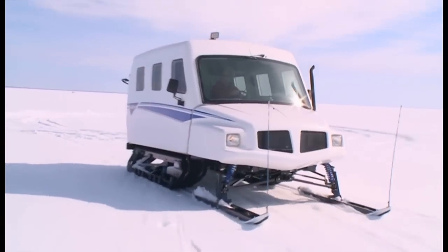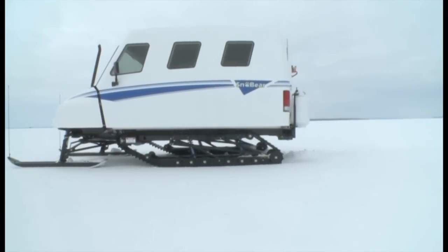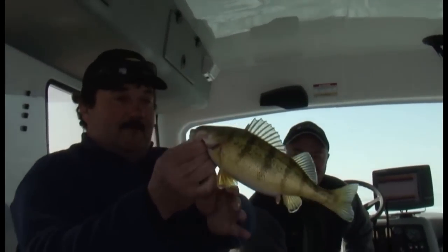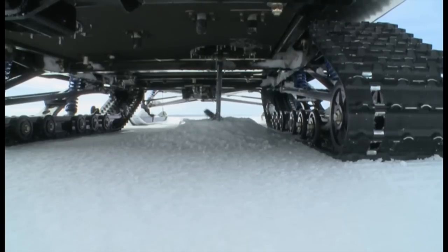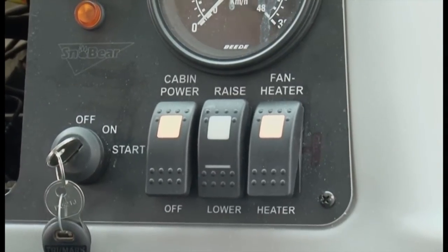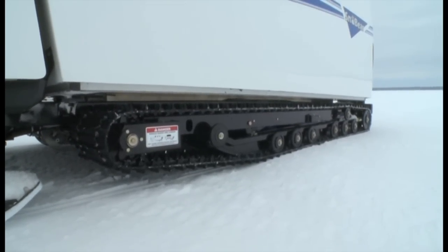Mobility is key to all forms of fishing, and especially ice fishing. An experienced Snow Bear owner can move 20 to 30 times per day in search of fish without ever having to step outside the machine. Once you reach your fishing spot, pop out your covers, drill your holes, and with the flip of a switch, the unit lowers 12 inches down to the ice. Place the ceiling sleeves in the holes, and then drop in your lines.